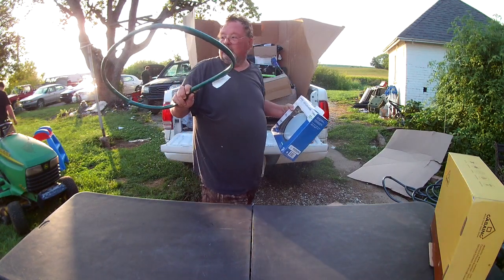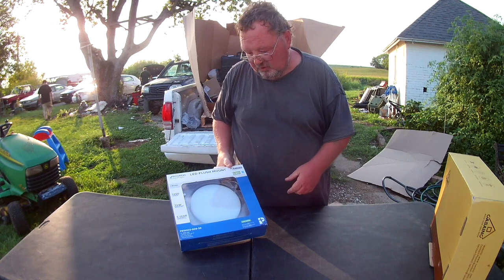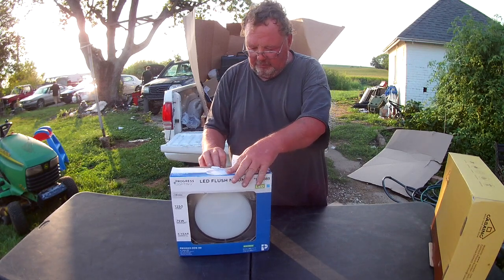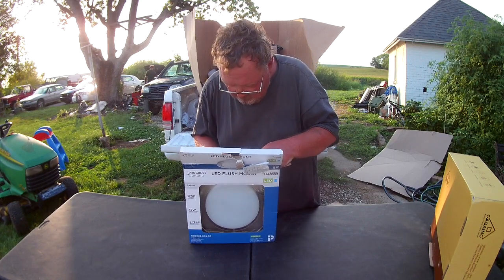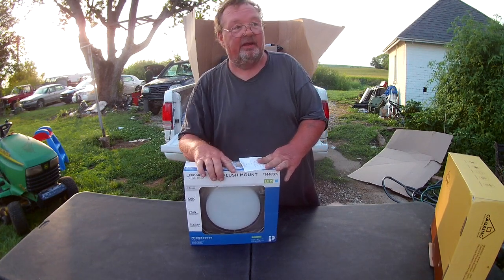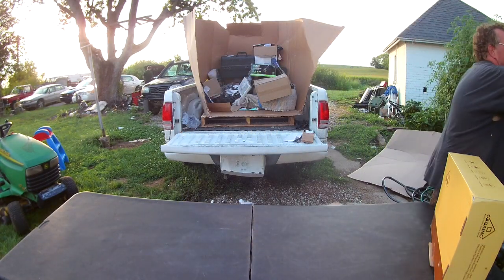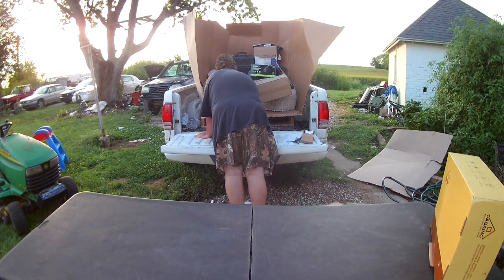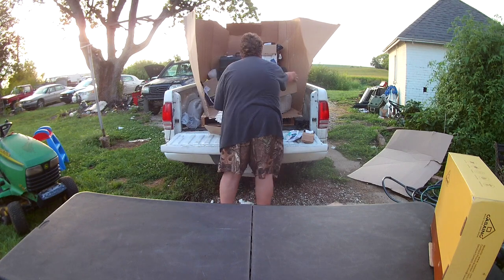We've got another little garden hose extension, and a LED flush mount light here which says broken - but it's not broken because it's never been out of the package. It's still in its sealed package inside. The pallet just keeps going and going.